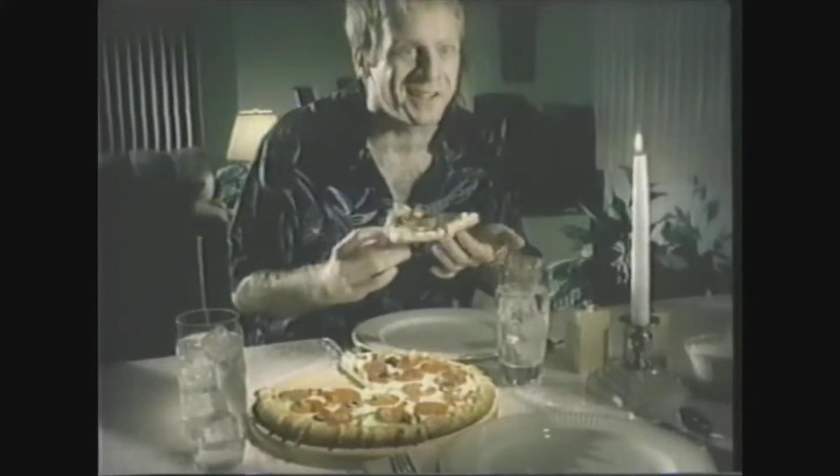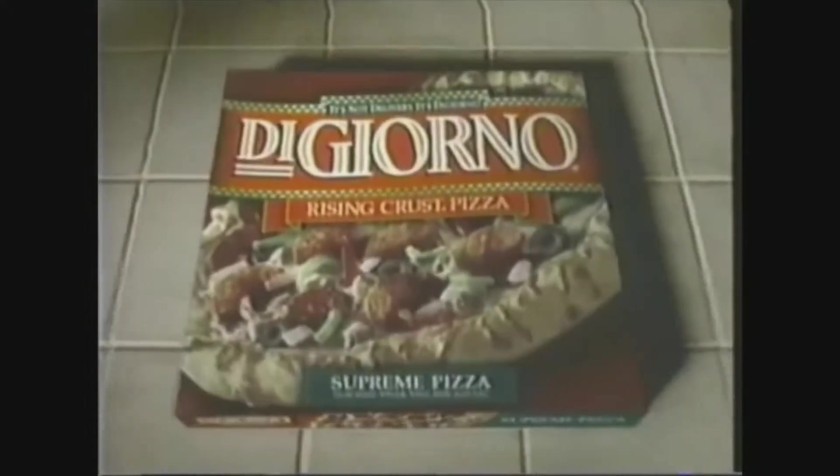Wow, you ordered pizza. You sure know the way to a man's heart. I think all relationships are based on honesty. Me too. Great topping. Before this goes any further, there is something you should know. You're married? No. It's the pizza. It's not delivery. It's DiGiorno. For fresh-baked pizza at home, it's not delivery — it's DiGiorno. I knew you were hiding something. I can read you like a book.